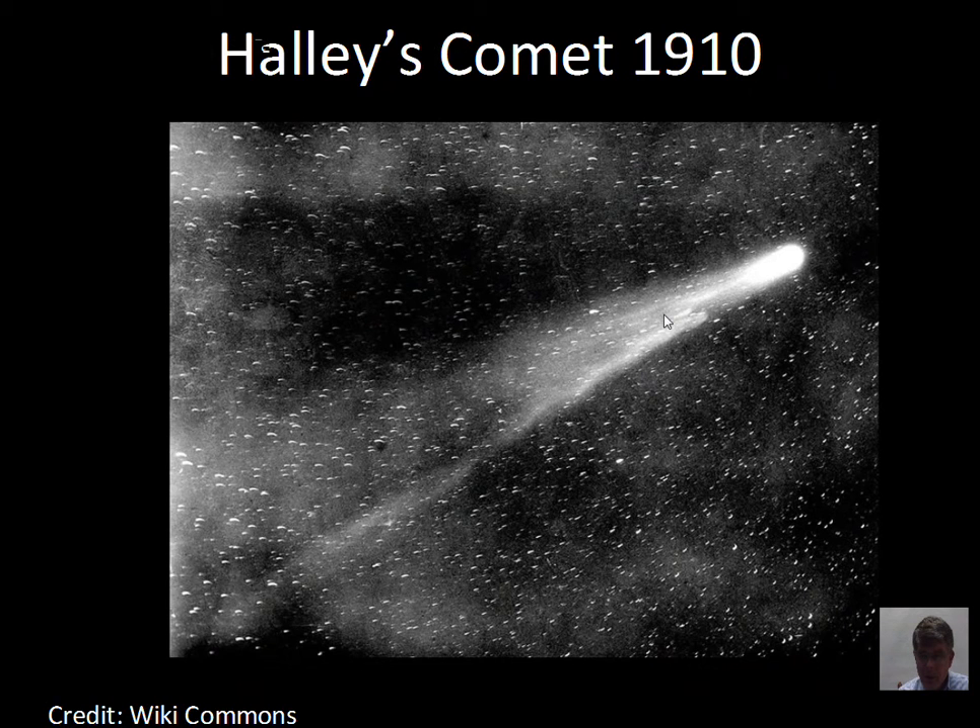In 1910, astronomers knew the Earth would actually pass through the thin tail of the comet. There became a little business of people selling comet pills and remedies, because astronomers could identify poisonous gases in the tail — but at very, very low abundance, so there was no real threat. The Earth passed through just fine with no ill effects, but some people took advantage of public fears and sold questionable products. No prescription was required in 1910.